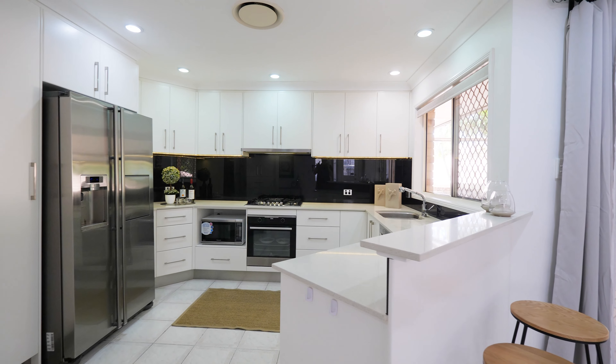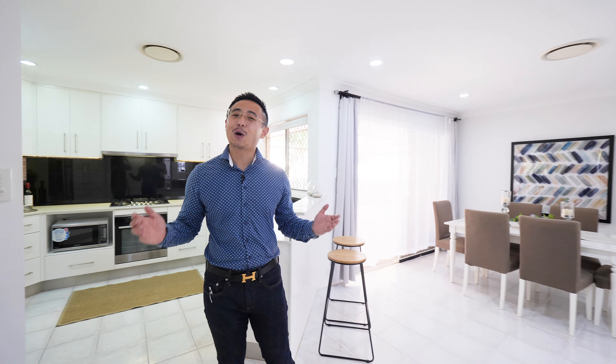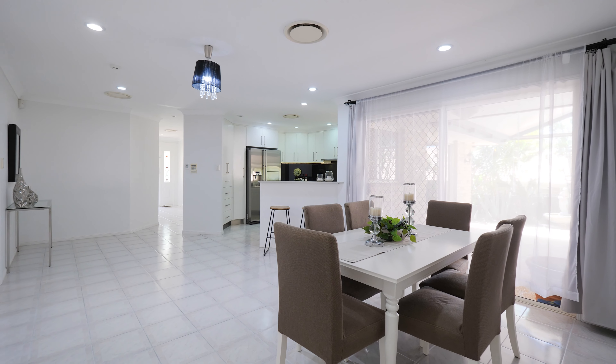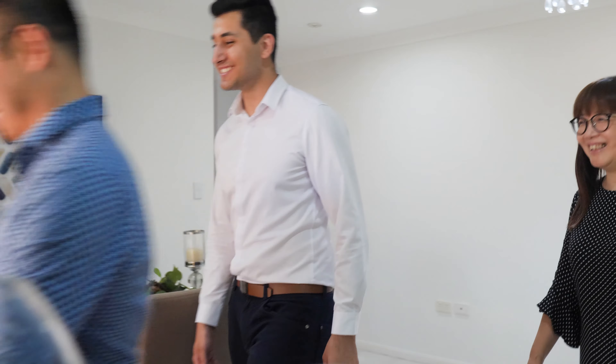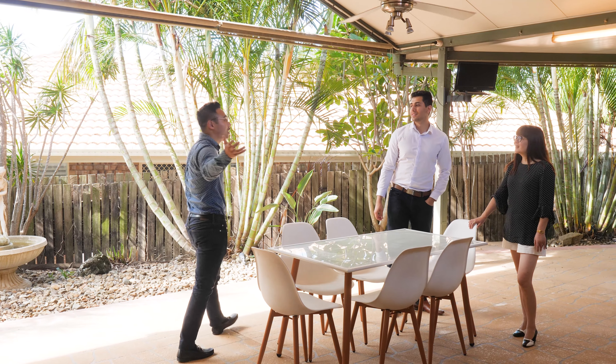Lovingly renovated to ensure easy care living across the single level design. Open in design, the central kitchen adjoins the light-filled dining area. Generous in size, the entertainer's patio is perfect for parties large and small.